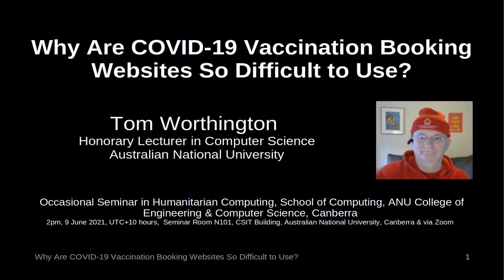Why are COVID-19 vaccination booking websites so difficult to use? By Tom Worthington, Honorary Lecturer in Computer Science at the Australian National University. Occasional Seminar in Humanitarian Computing at the School of Computing, College of Engineering and Computer Science, Canberra.